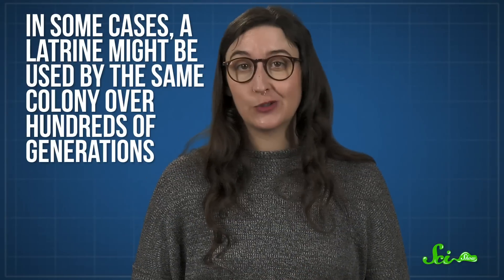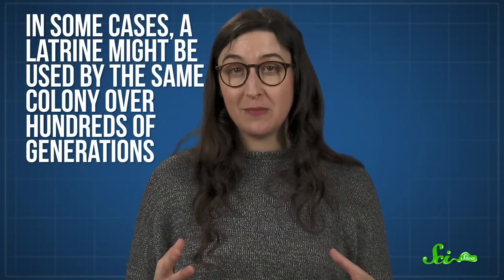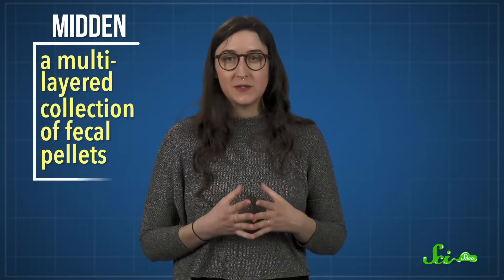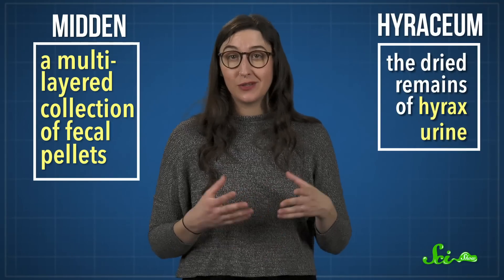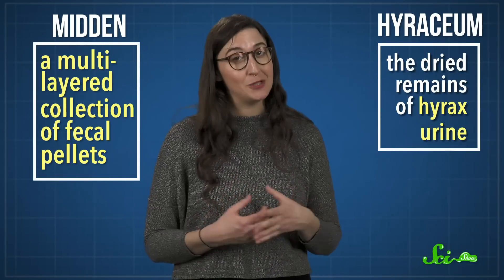In some cases, a latrine might be used by the same colony over hundreds of generations, forming a heap of waste that can be used for centuries. The end result is a midden — a multilayered collection of fecal pellets and a substance called hyracium, or the dried remains of hyrax urine. Because here's the thing: the hyraxes are only trying to keep their colony clean, but they unknowingly capture plant and animal remains from their nearby environment and preserve them in a time capsule.